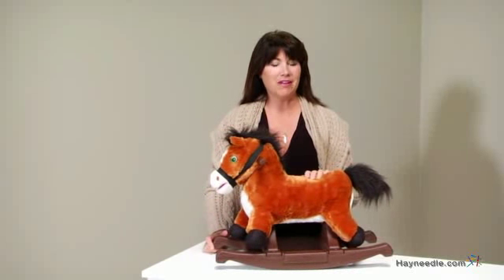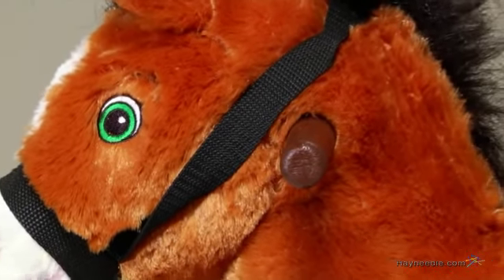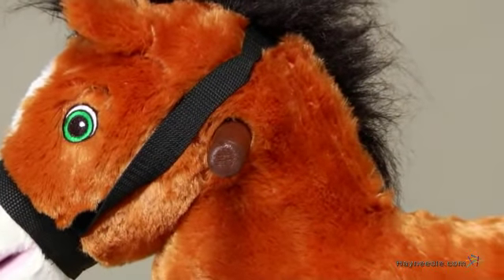Hi, I'm Kelly with Hayneedle, and if you're looking to spark the imagination of your little buckaroo, I'd suggest checking out the Rockin' Rider Thunder Junior Rockin' Pony. This pony is perfect for children older than 12 months and up to 36 pounds.